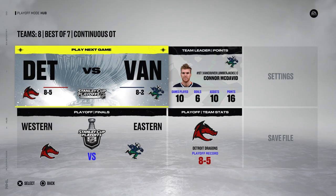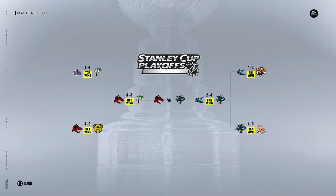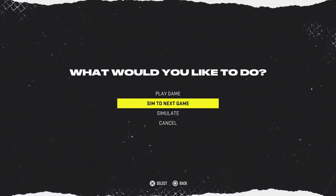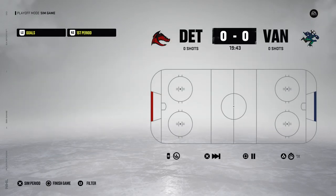We have our two finalists — it is the Detroit Dragons and the Vancouver Lumberjacks. So as this is the finals, let's actually show the playoff bracket first. McDusty is leading with 16 points in 10 games. Let's see how this series goes — X-Tech versus Tactics HD.